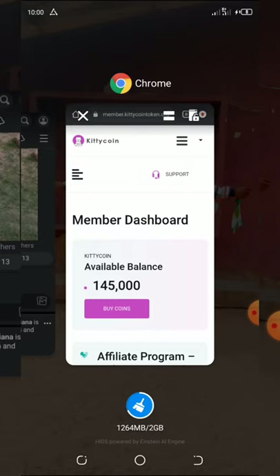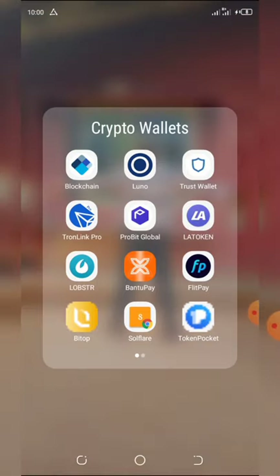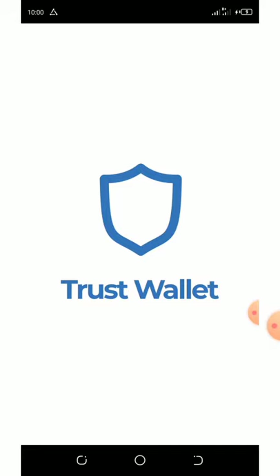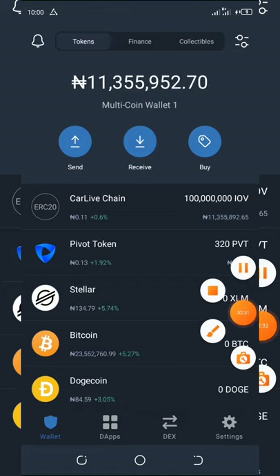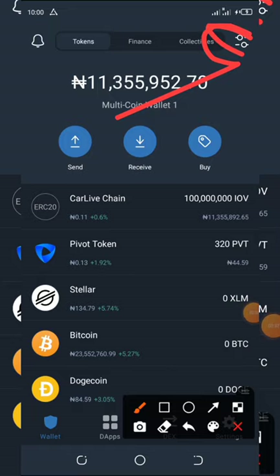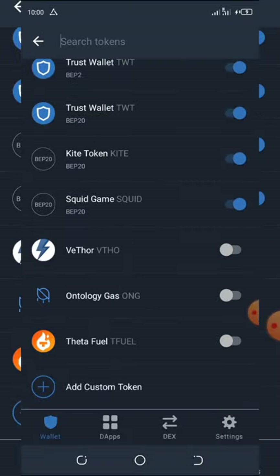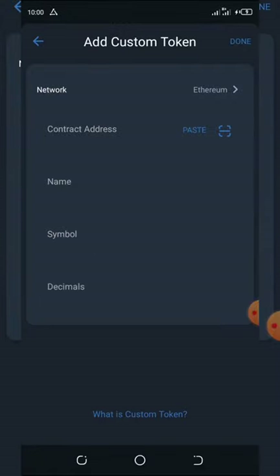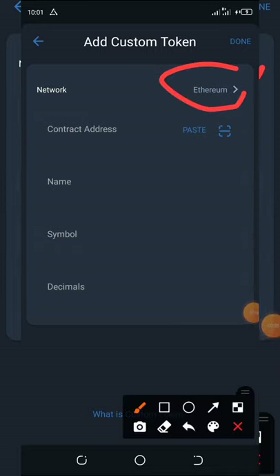I already have the contract address copied, so I'm going to go to my Trust Wallet and show you how to add the tokens. Here is my Trust Wallet — let's wait for it to load up. Once it loads, click the button on the top of your screen. Scroll down and find where it says 'add custom token.' Once you click on add custom token, change the network to Solana.